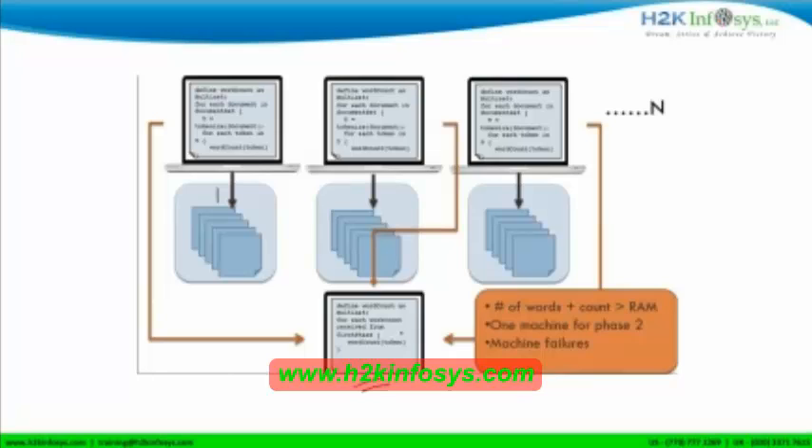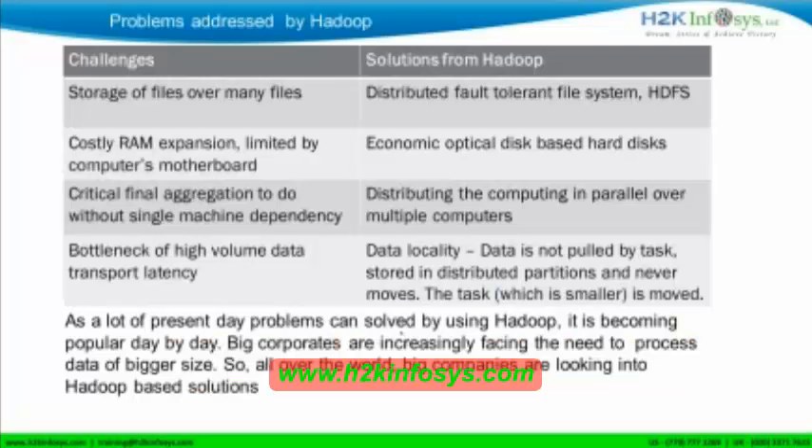So the new system that we had to come up with in order to use big data had to solve those problems. And so Hadoop was made to solve these problems. Here in this chart, I have listed down the major challenges that we had been facing and how Hadoop has solved those. And that's why Hadoop has become popular — we'll come to that later though.